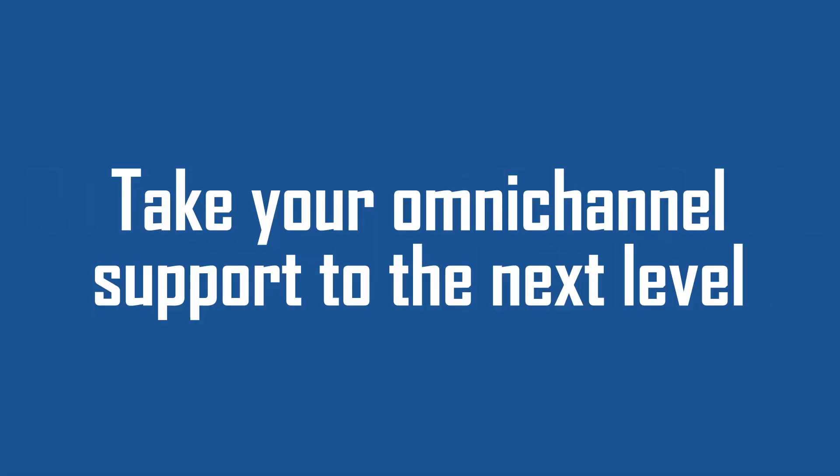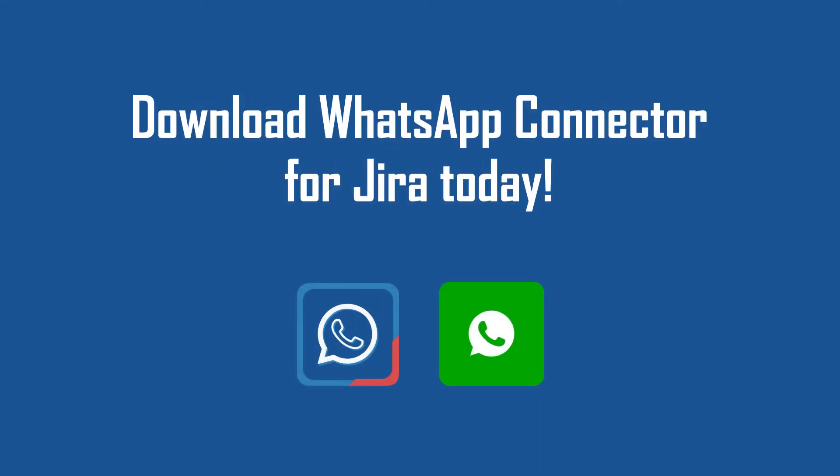Take your omnichannel support to the next level! Download WhatsApp Connector for Jira today!